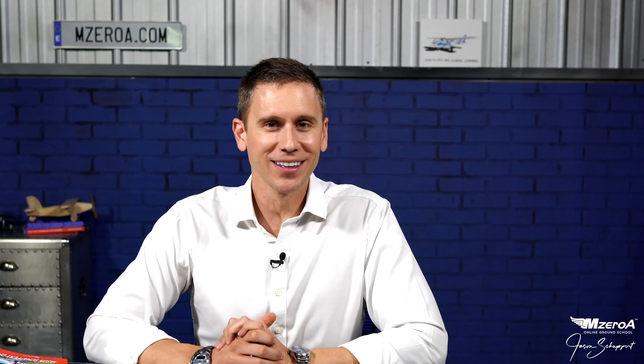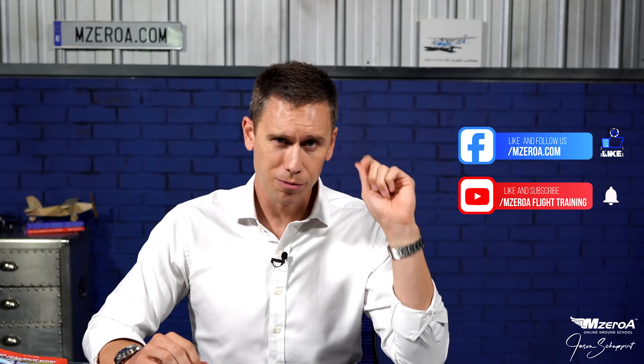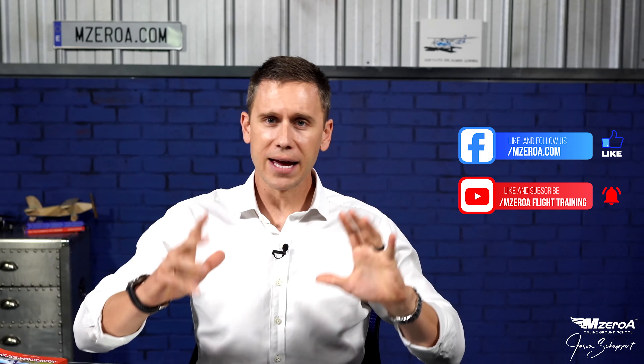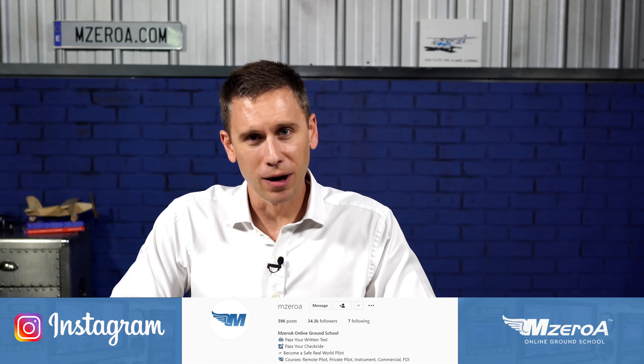M0A Nation, what is happening? Jason Shappert here of the M0A Online Ground School. In this video, diving into something I call the power of the proficiency check. Before we do that, please make sure you subscribe here on YouTube, thumbs up here on Facebook, and follow us for more amazing aviation content there as well. We also have a great Instagram — we want you to follow us on as well.